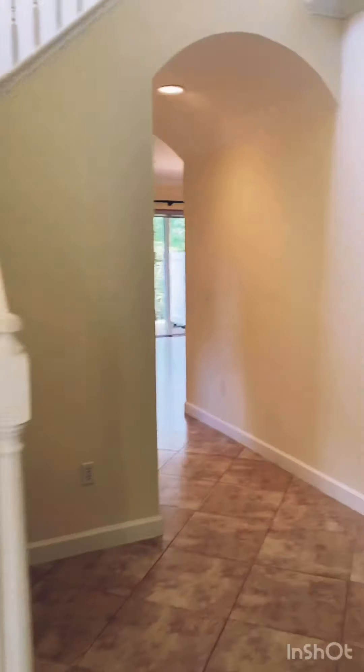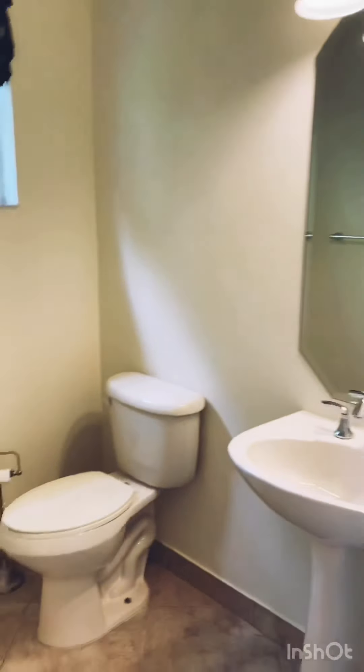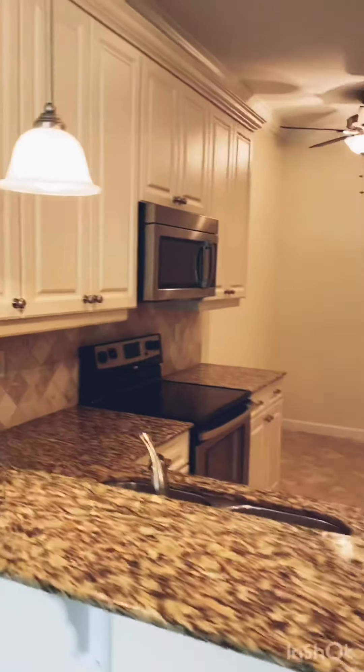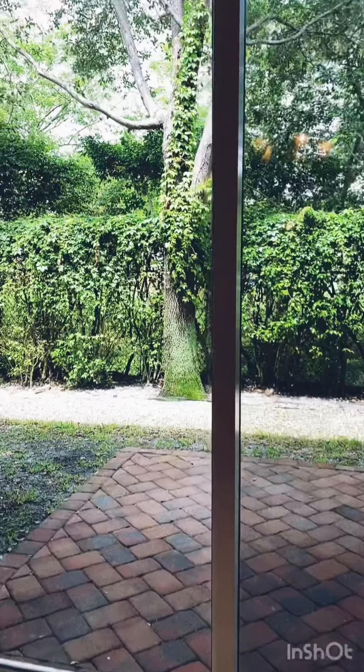Lovely flooring throughout. You have hi-hats throughout. This is the half bathroom downstairs. Look at the spacious living area. In the kitchen — so big, plenty of cabinets. You see there's also a great private back area as well.